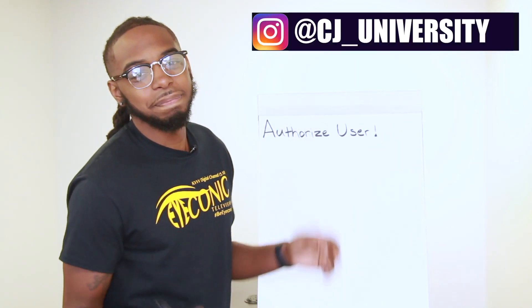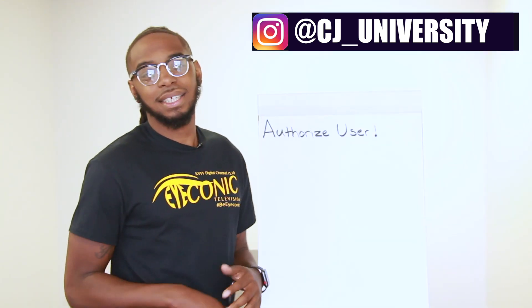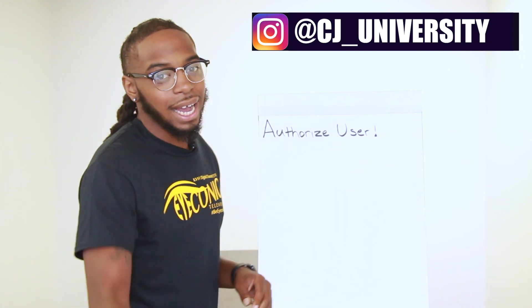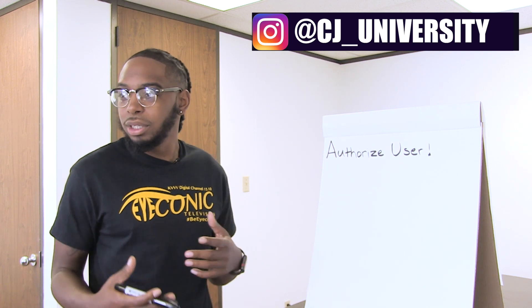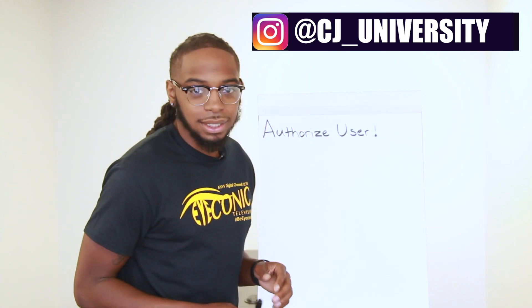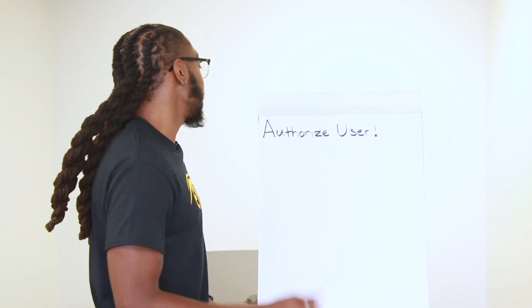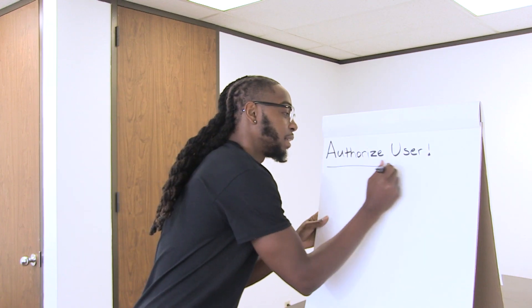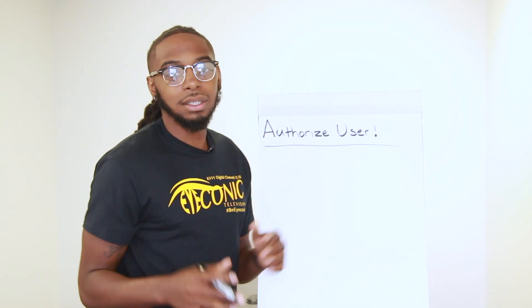Hey, it's your boy Mr. CJU, Mr. Credit Consultant. Shout out to Iconic Television for making this happen. So the last video we kicked game about how to build your credit profile with secured cards the organic way, which is a good strategy. What we're going to talk about in this video is one of the biggest strategies in the credit game, which is authorized user.